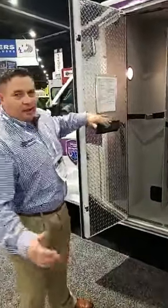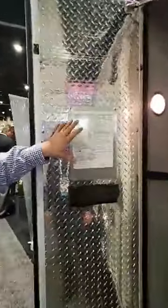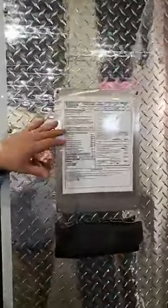Also, if you notice on the Braun, in your oxygen compartment, we always put your specs for your weights. And this is also where we locate your KKK certifications.